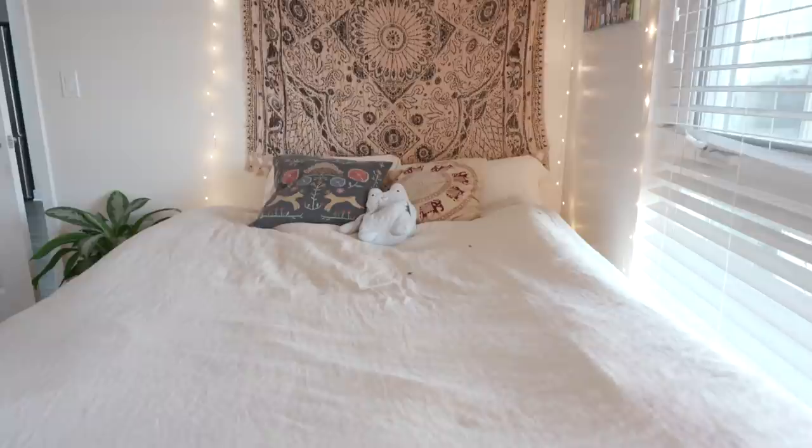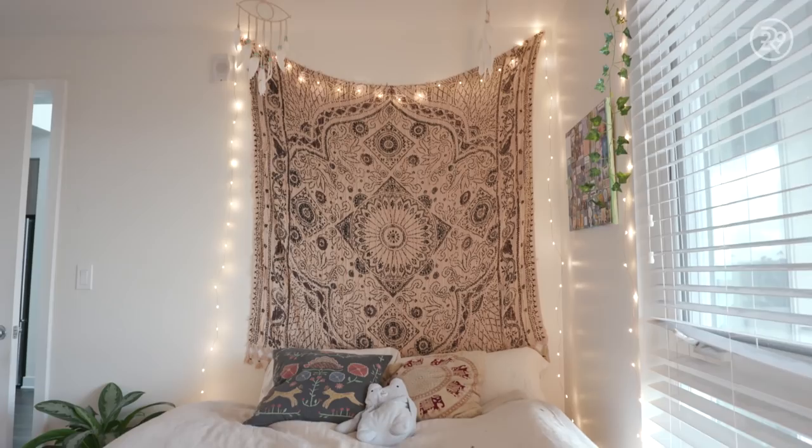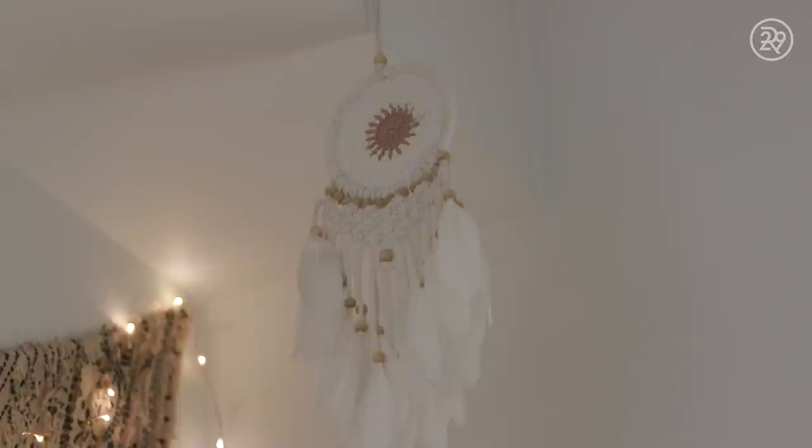Over here we have some tapestry and my fairy lights to give the room a little sparkle. And up there, I have my dream catchers on top of my bed. They say dream catchers help you attract your dreams, your manifestations, and to really just have more peaceful, beautiful rest.